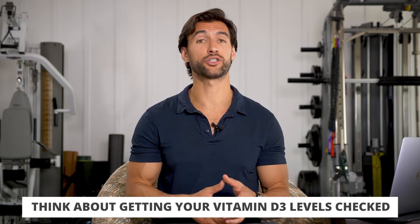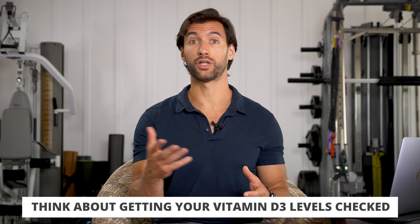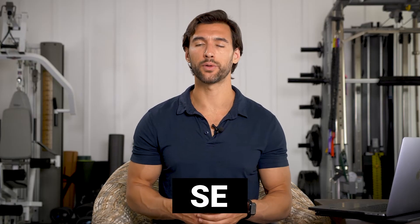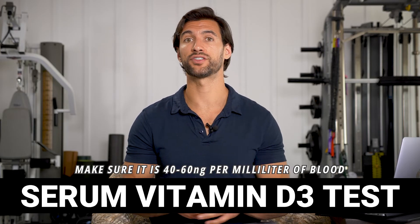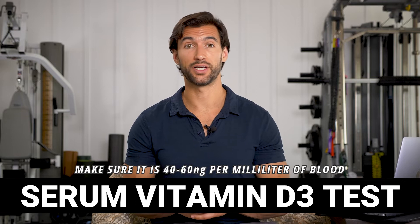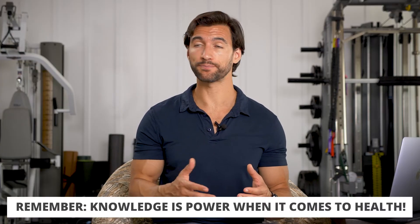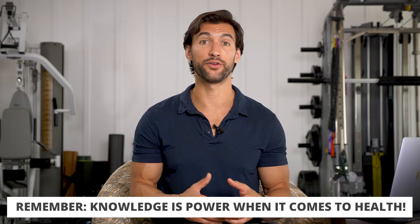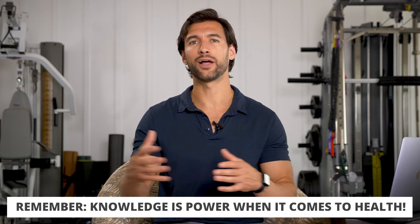I think it's important to know your vitamin D3 levels and get them checked, especially as you get older. When you get regular blood work checking a complete blood count, metabolic parameters, or cholesterol, also order a serum vitamin D3 test. I recommend levels of 40 to 60 nanograms per milliliter of blood. Many people are deficient — studies suggest over 70% of people fall below these levels. Lower levels mean you get sick more easily, you're more fatigued, and your hormones aren't working properly. Knowledge is power: a simple blood test tells you where your levels are and whether your supplementation is working.